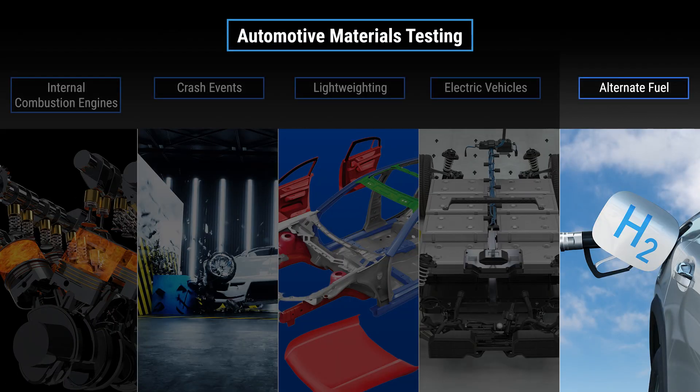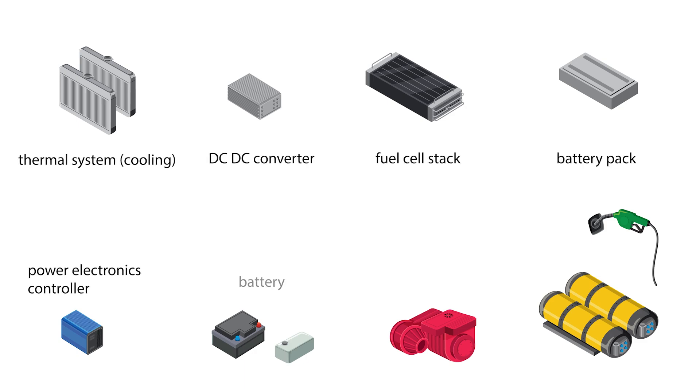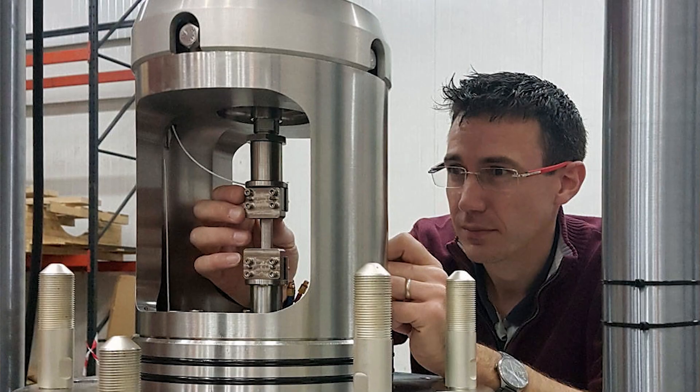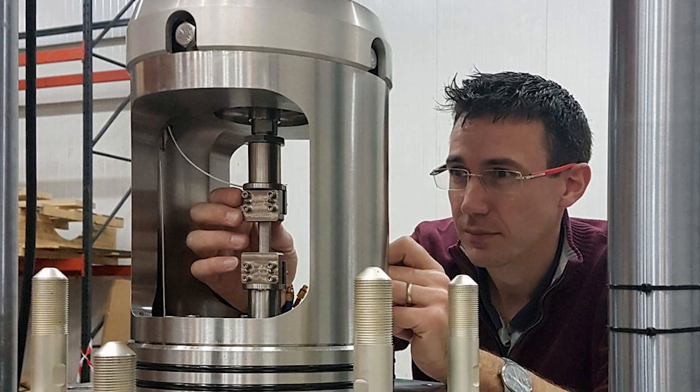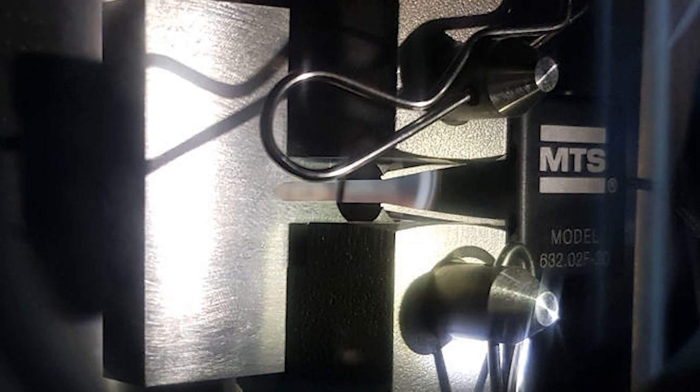In our fifth and final video, we explore the world of hydrogen. Hydrogen fuel cell vehicles generate electricity on board that powers a motor which drives the car. The materials used in the storage tank and fuel cell need to be evaluated under high-temperature and high-pressure hydrogen environments. MTS works with leading industry experts to provide a precise, sophisticated solution that can evaluate the fatigue life and fracture toughness of materials in this environment.